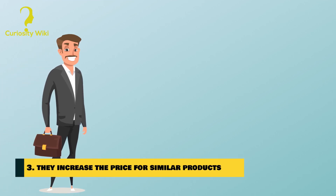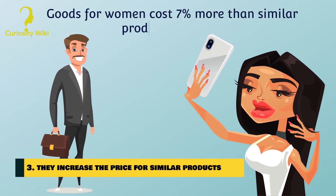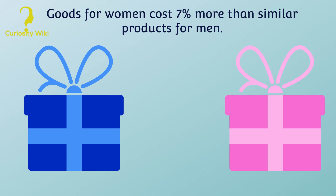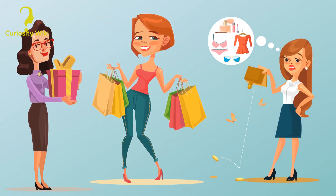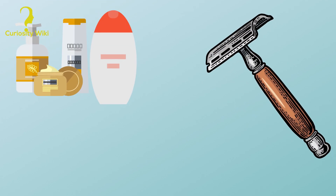Number 3: They increase the price for similar products. Goods for women cost 7% more than similar products for men, despite the only difference being their color. This phenomenon has been called the pink tax and is due to the view that women are the best customers. It mainly affects shampoos, shaving accessories, and baby products.